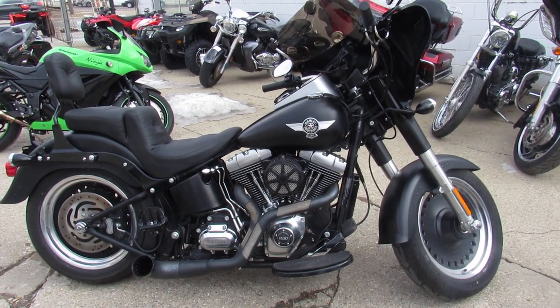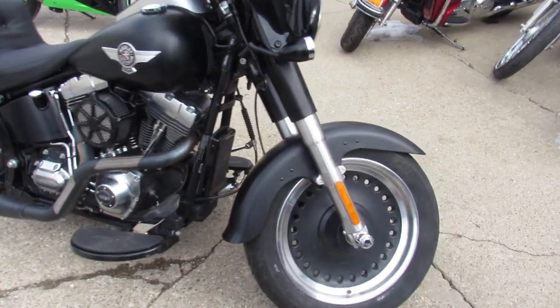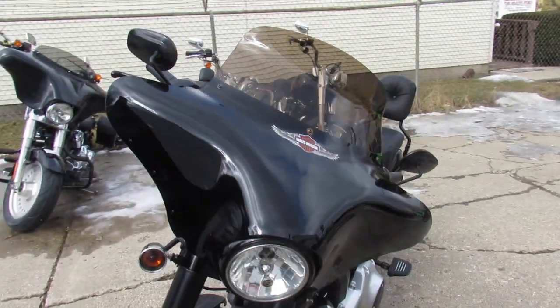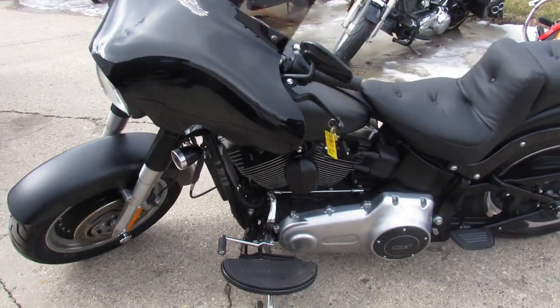Hey guys, it's Approval Power Sports here — over 450 used Harleys in stock, probably about 60 Fat Boys. This one here is a 2013 Fat Boy Low, it's loaded with all the extras.